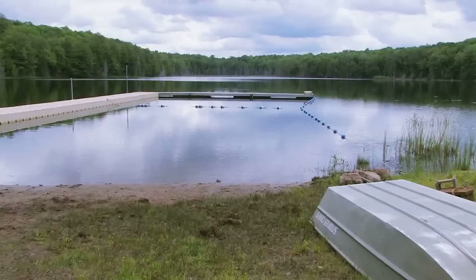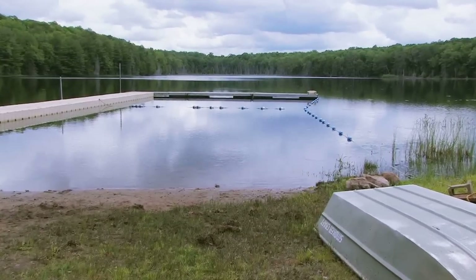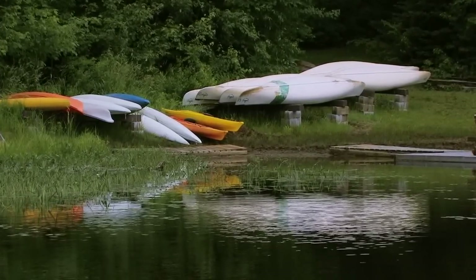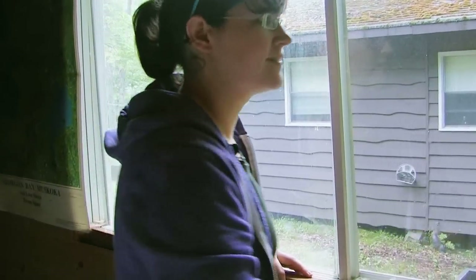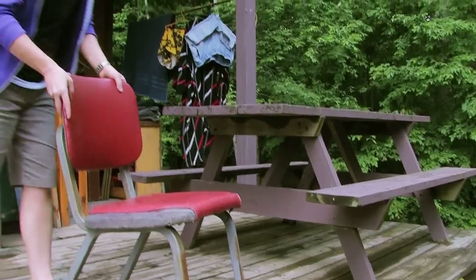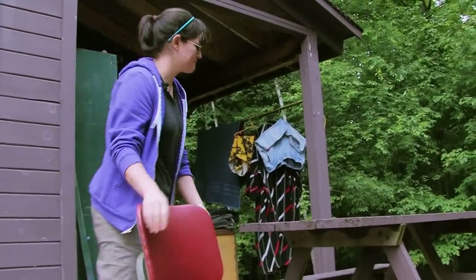A property in good repair and free of hazards is essential. Safety inspections before, during, and at the end of the camp season are necessary. Document any hazards or areas in need of repair, such as broken windows, loose stair railings, or broken chairs — anything which may be a potential hazard.